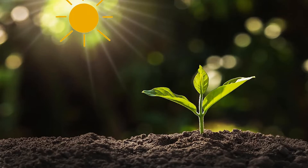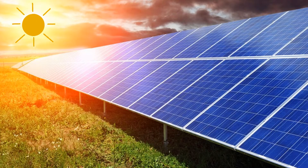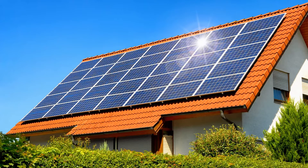The energy that we get from the sun is called solar energy. Plants use solar energy to make food with the help of their leaves. We get heat and light from the sun. The solar panels convert the solar energy from the sun to electricity.